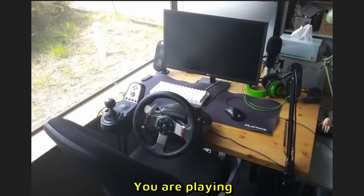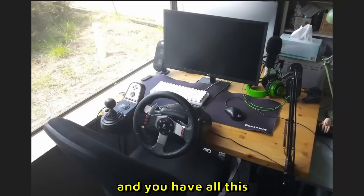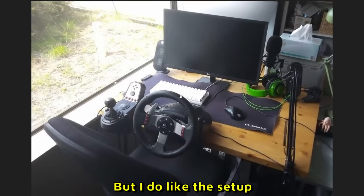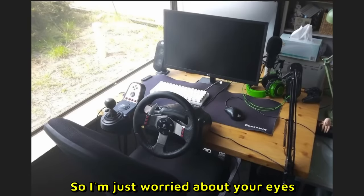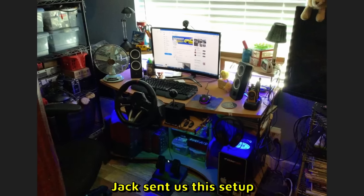The Place sent us this setup, and bro, that is so weird — you are playing next to a window. I don't know how I feel about this. If you're watching a monitor for a long time and you have all this bright light next to you, I don't think that's good for your eyes. But I do like the setup — a G25 I believe with the old shifter. That's pretty cool, that's retro. It does have three pedals. I'm just worried about your eyes. 5 out of 10.